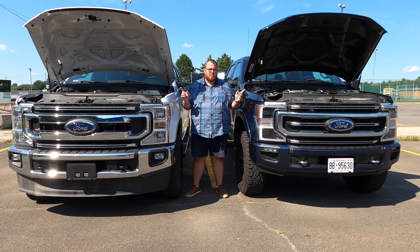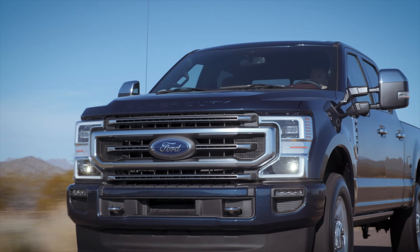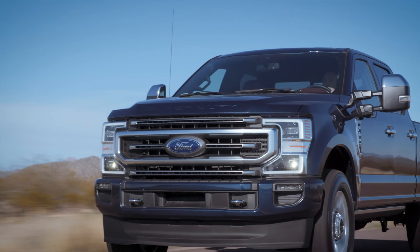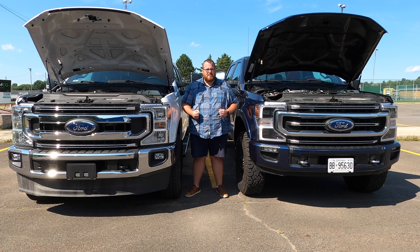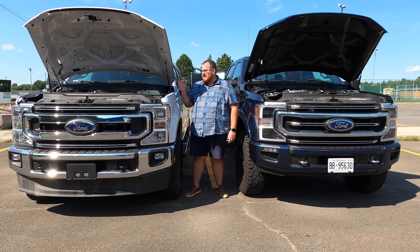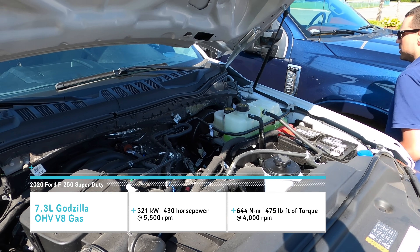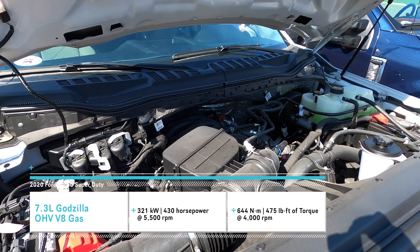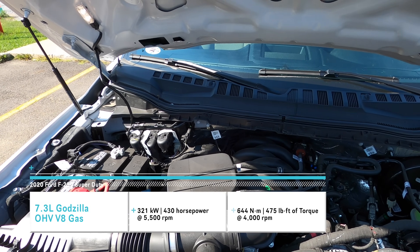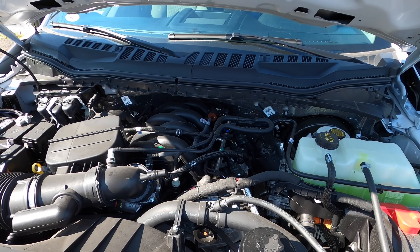What is the reason to go with either one of these and why might you be considering them? Now the old 6.2 liter V8 gas engine is still available at the base model, but if you're going for the maximum towing or payload, or you just really want to have that sound and exhaust, you're going to be going up to one of these two. Now the Godzilla 7.3 liters produces 430 horsepower at 5,500 rpm and 475 pound-feet of torque at 4,000 rpm.